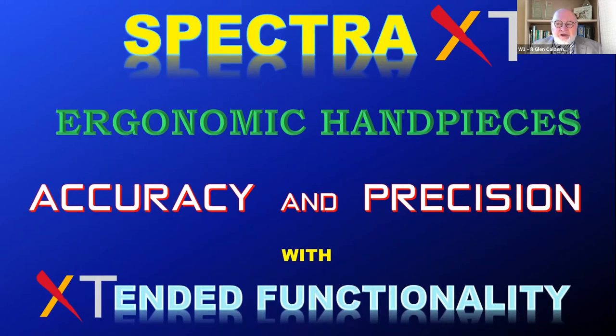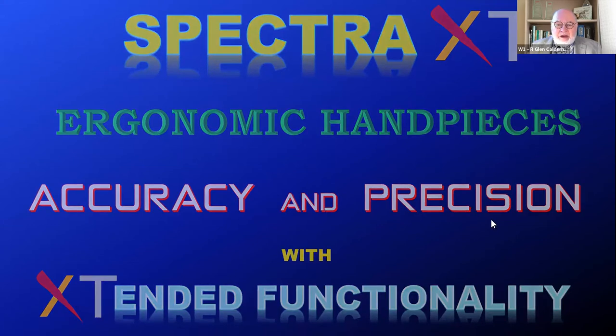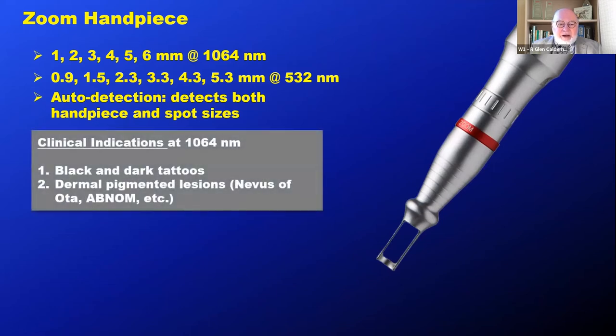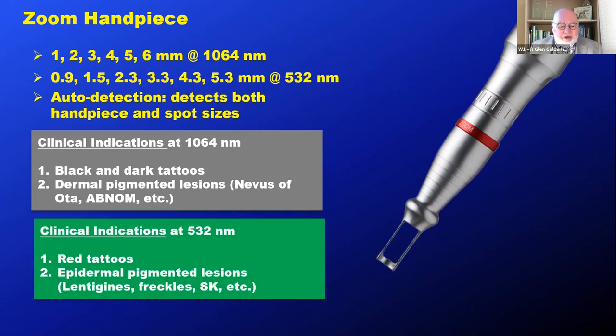Spectra XT offers a selection of ergonomic handpieces giving accuracy and precision with extended functionality. First, we have the zoom handpiece — you can go from 1 to 6 millimeters at 1064 in a number of easily switched steps thanks to the collar on the handpiece. It's auto-detected and spot size change is also auto-detected. Clinical indications are black and dark tattoos and dermal pigmented lesions such as nevus of Ota, ABNOM, and any melanogenic lesion in the dermis. At 532, we can deal with red tattoos but also epidermal pigmented lesions — lentigines, freckles, seborrheic keratosis, and so on.